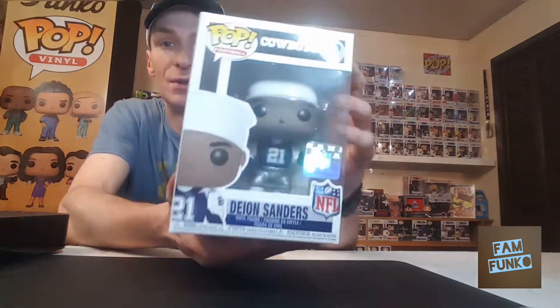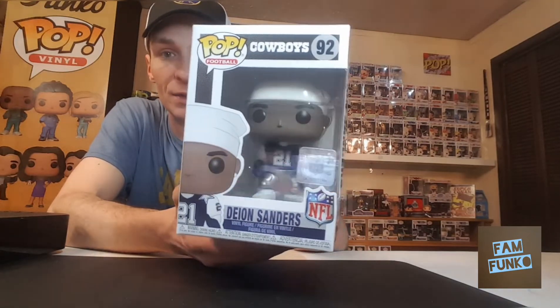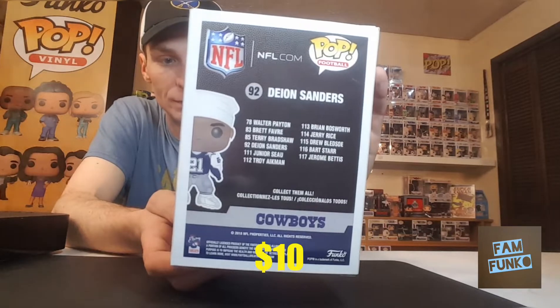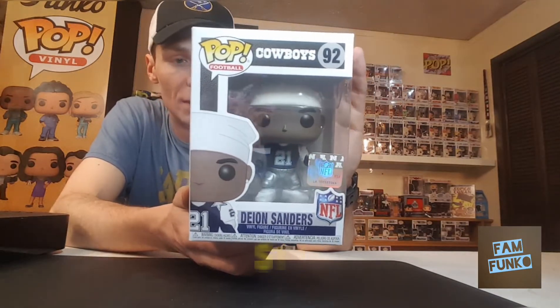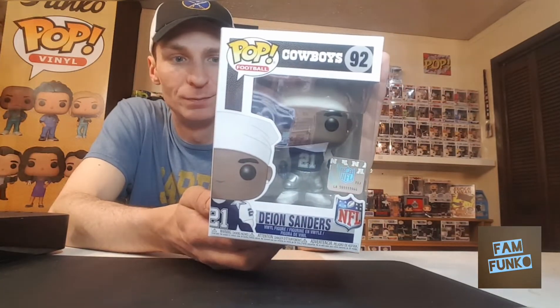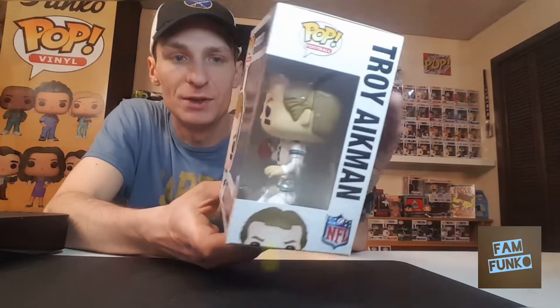First I have the Deion Sanders NFL pop, Dallas Cowboys. This is actually Deion Sanders in the third jersey. You can also get him in the white jersey and blue jersey. And to go with that pop, Troy Aikman, Dallas Cowboys NFL.